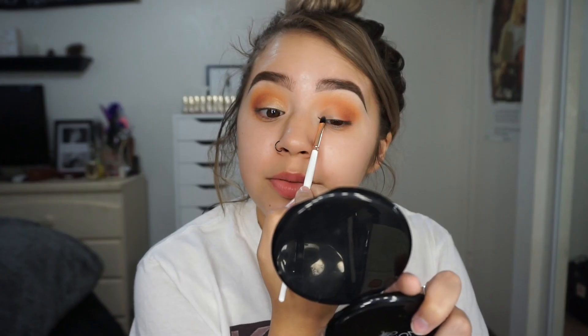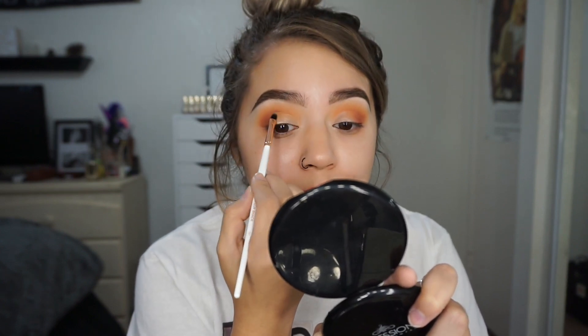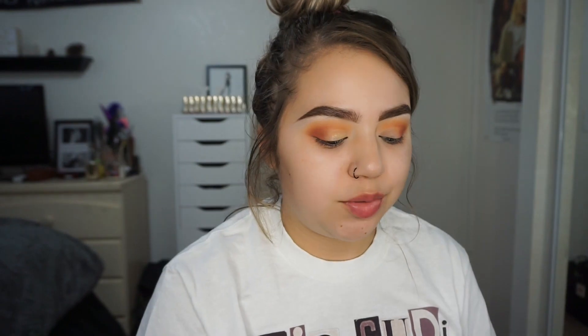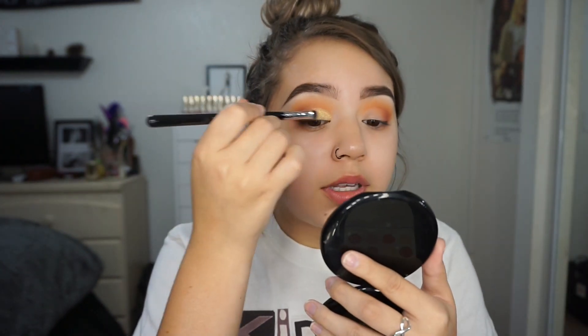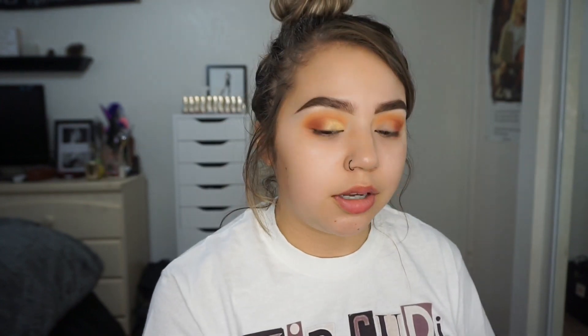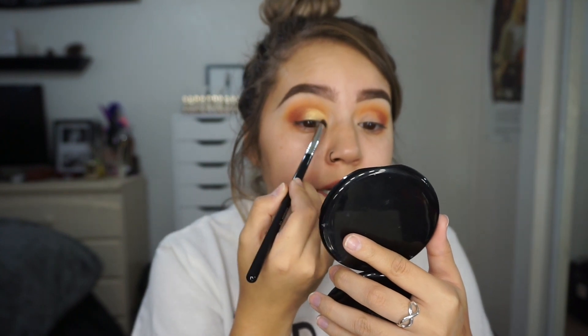If you guys have problems with eyeshadows transferring into your crease, try this and I promise you it really helps. It also makes it really intense. It doesn't have to be that glitter glue in particular — the NYX glitter glue works pretty well too. Just any kind of adhesive really helps, and that is what helps me when I'm not doing like a cut crease, because having hooded lids is really a struggle.